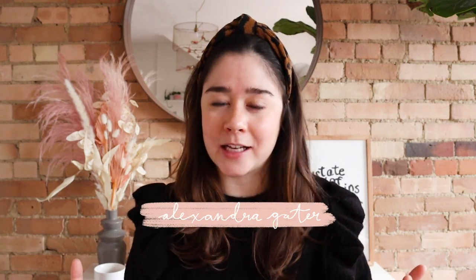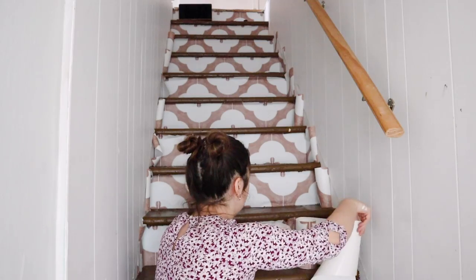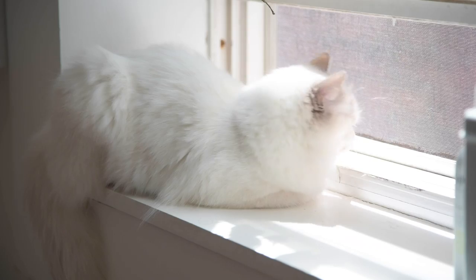Hey guys, welcome back to my channel. I'm Alexandra and today we are tackling a mini makeover. This series is all about making small but impactful changes to tiny corners of your home that maybe have been left forgotten.